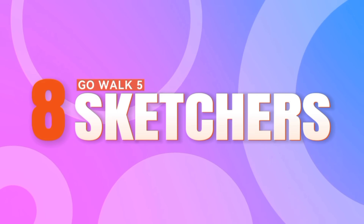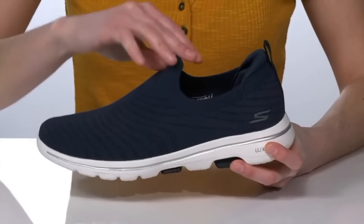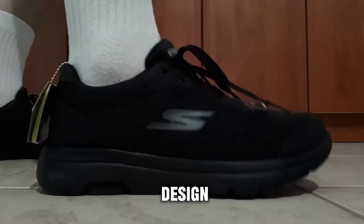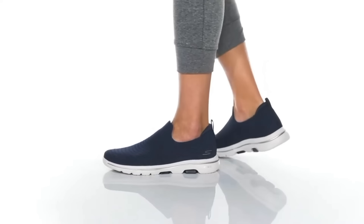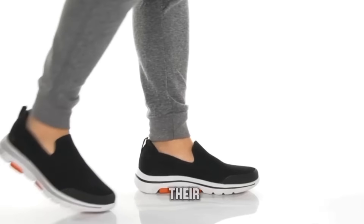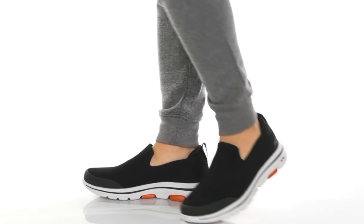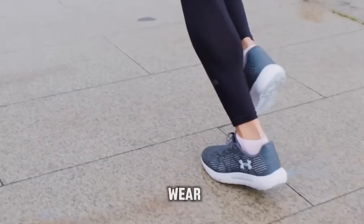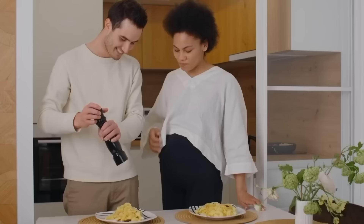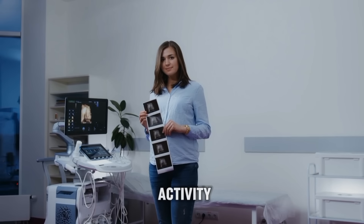Number 8: Skechers Go Walk 5. Sliding into the eighth position, the Skechers Go Walk 5 is a true embodiment of convenience and fashion-forward design. These shoes have earned their spot among the top contenders for pregnant women seeking both comfort and style. With their effortless slip-on design and responsive ultra-go cushioning, they redefine what it means to move with ease and grace. Ideal for daily wear, the Skechers Go Walk 5 ensures exceptional comfort and support, allowing expectant mothers to stay on their feet comfortably throughout the day.